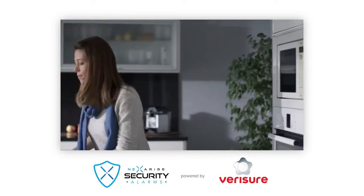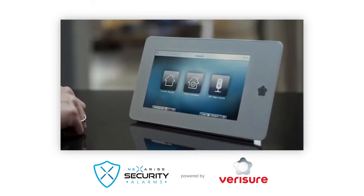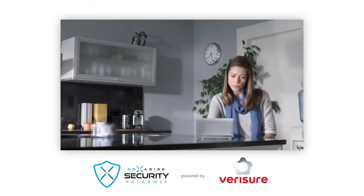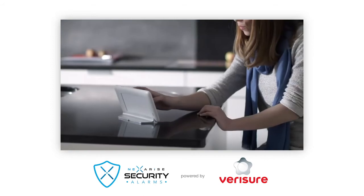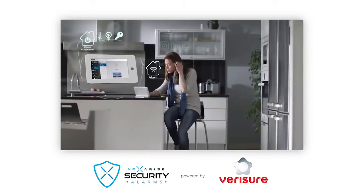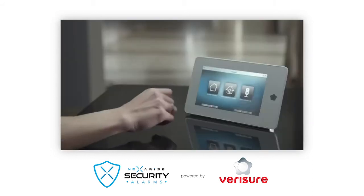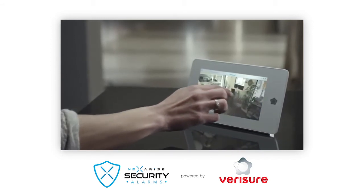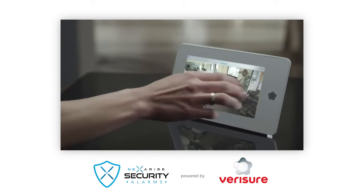VeriSure is more than an alarm. It is also home automation, access control and video control. This is why we've created the touch control keyboard. Just one keyboard will let you control your alarm, your home automation for turning on and off the heater, the lights, or opening the door remotely, and your video surveillance with cameras permanently recording all that happens. It also lets you control other facilities remotely — for example, you can control the alarm at your business from your house.